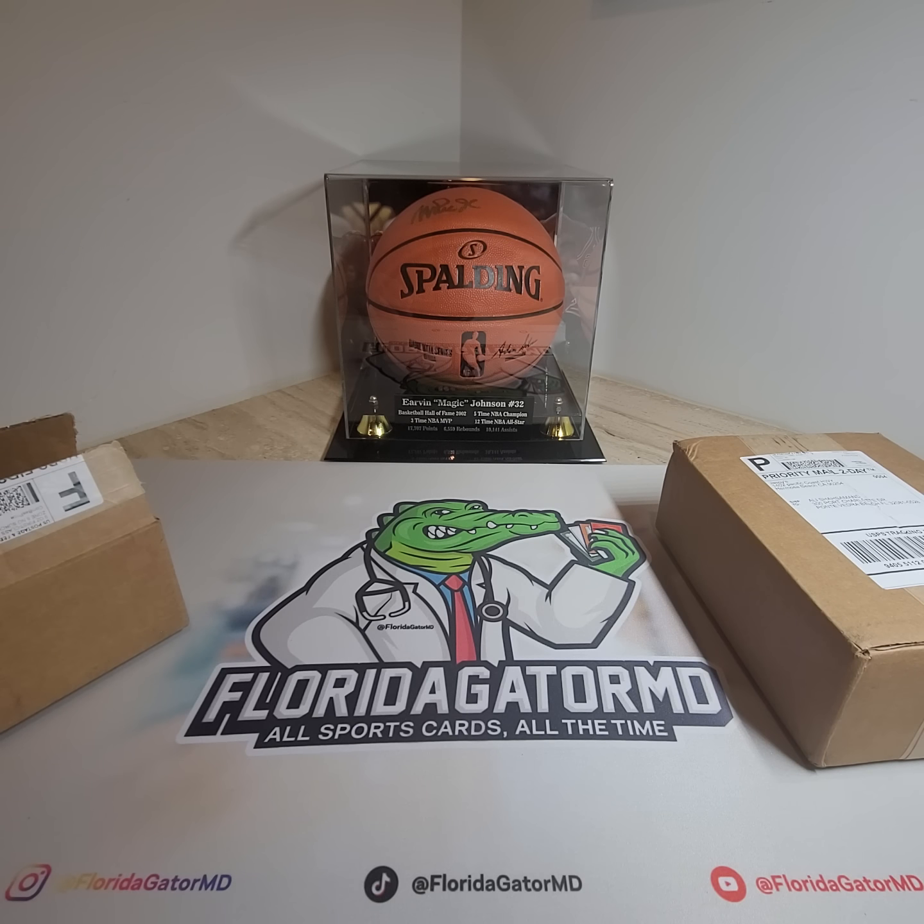Hey everyone, welcome back to Florida Gator MD. All sport cards, all the time. Today we're going to have a quick episode. It's mail day. And on mail day, usually it's a bunch of stuff that we get off of jazbees.com. Check them out. If you haven't heard of them before, they're on Instagram, YouTube. Probably the biggest card collector, card seller, breaks, rips, all of that.